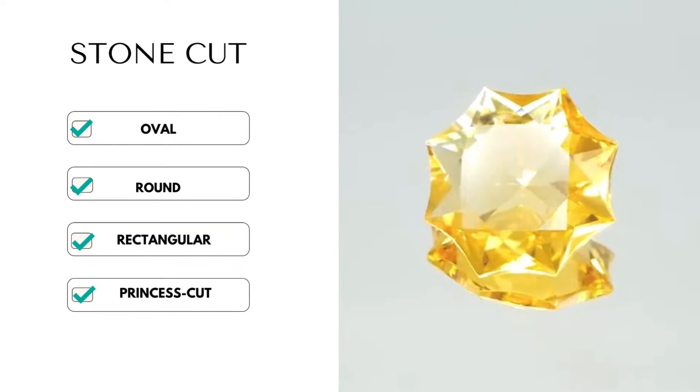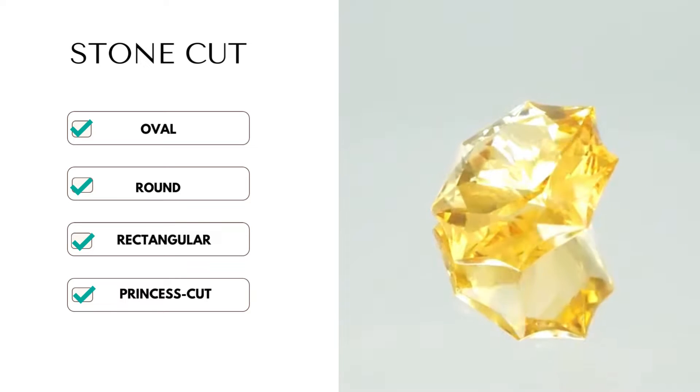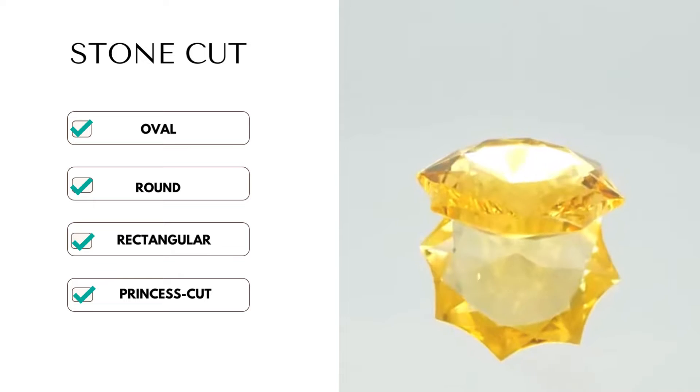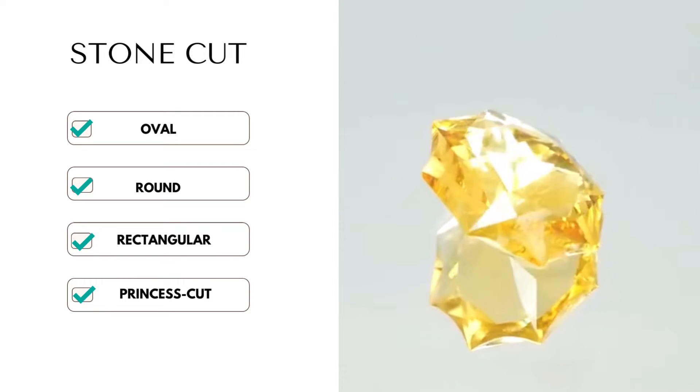The second one is cut. The most common cuts for Citrine are oval, round, and rectangular cuts. Besides the classic Citrine, try customizing engagement rings with a princess cut or a big oval gemstone for a unique design.